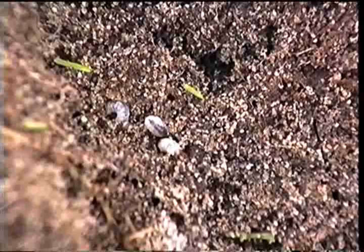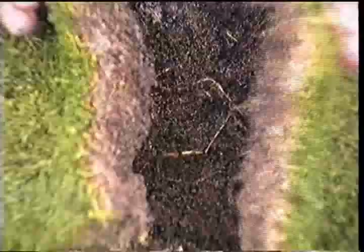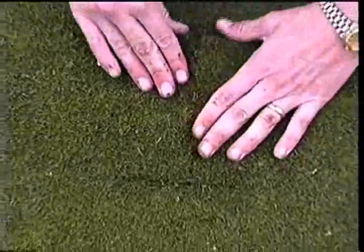Sometimes the grubs will just pop right out, making your job easy — these are black turfgrass ataenius grubs. But sometimes you'll need to scrape around with your knife to see if any grubs are hiding underneath the soil. When you're done looking, write down how many grubs you've seen at that location, and then carefully fold the turf back into position. This method leaves very little evidence that you've sampled in that location.